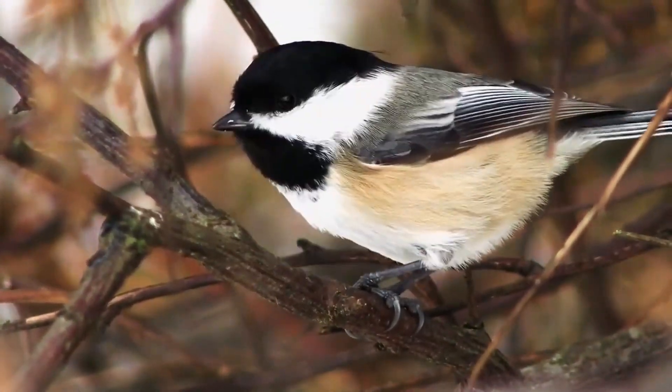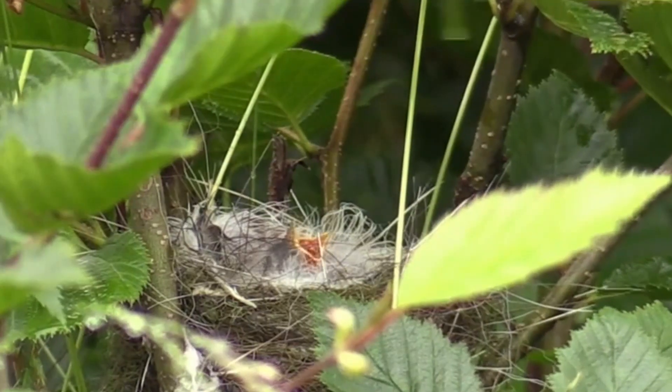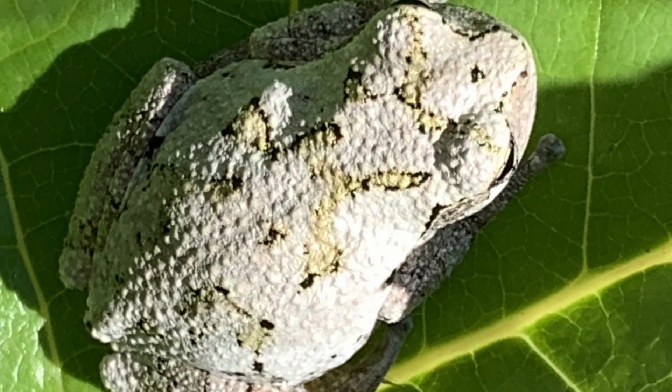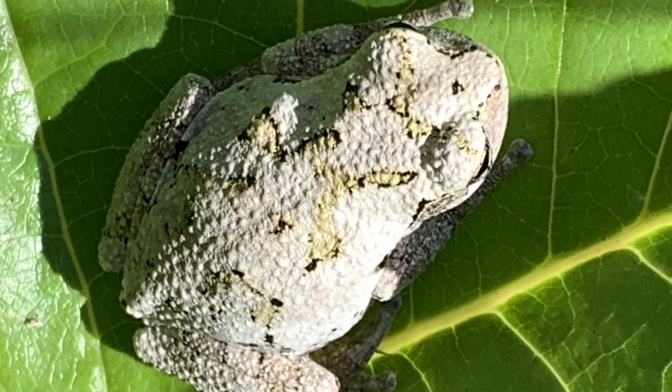The high density of insects and spiders, in turn, draws an assortment of birds, which utilize the abundant creepy crawlies as food for themselves and their young. Tree frogs, such as the gray tree frog, are also commonly found on milkweed due to the readily available food.